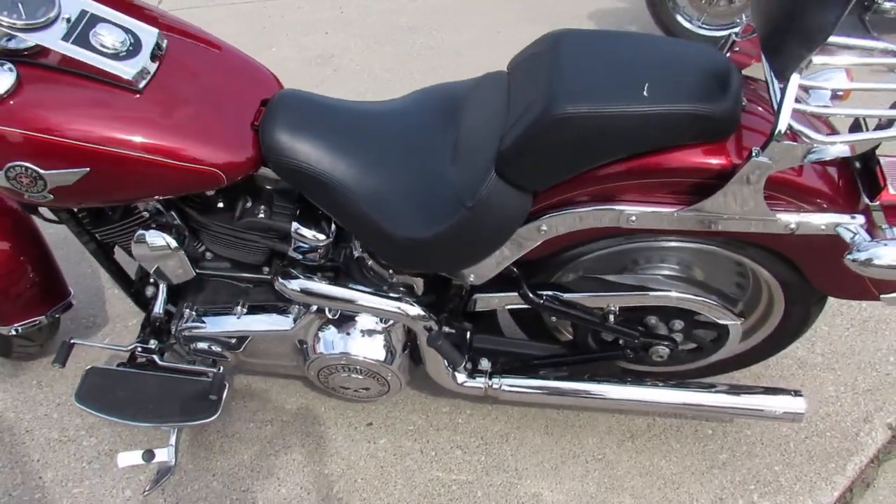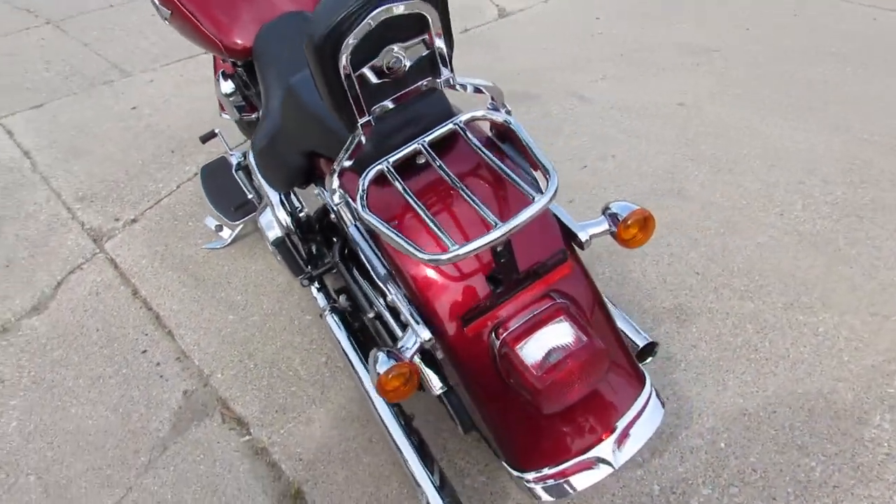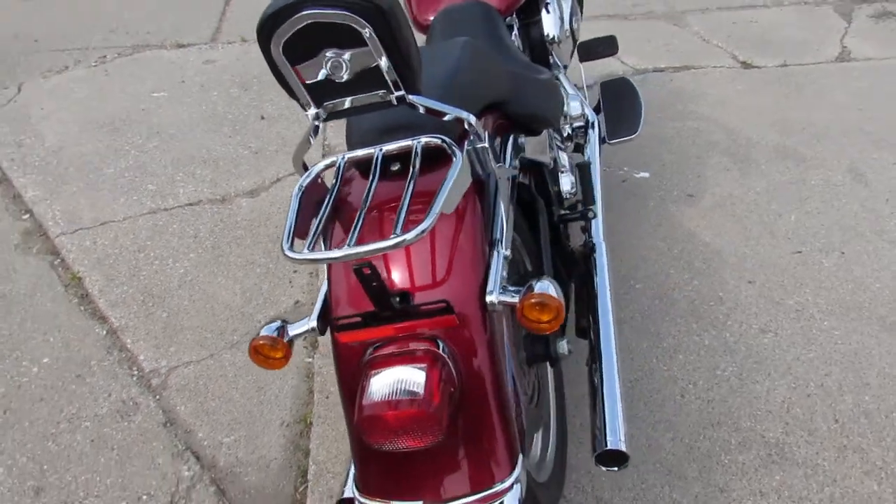This one's got a dual Vance and Hines exhaust — looks good — crossover tube, true dual exhaust. Looks really nice. Thousands of dollars in extras.